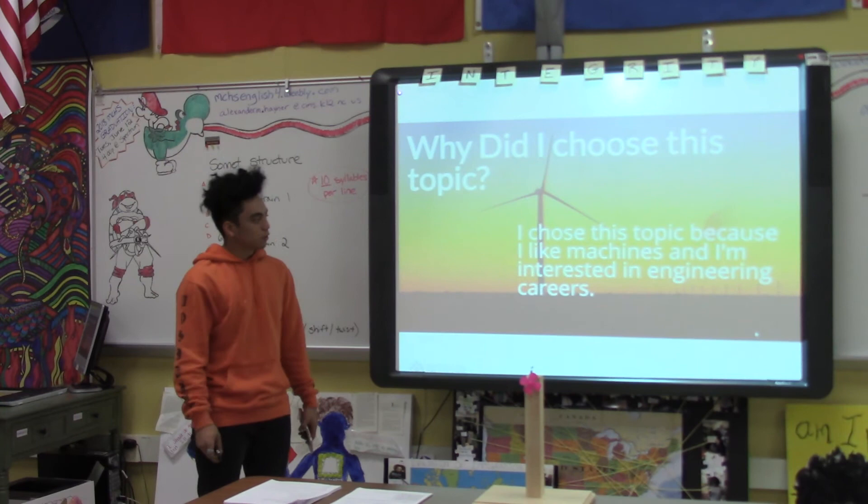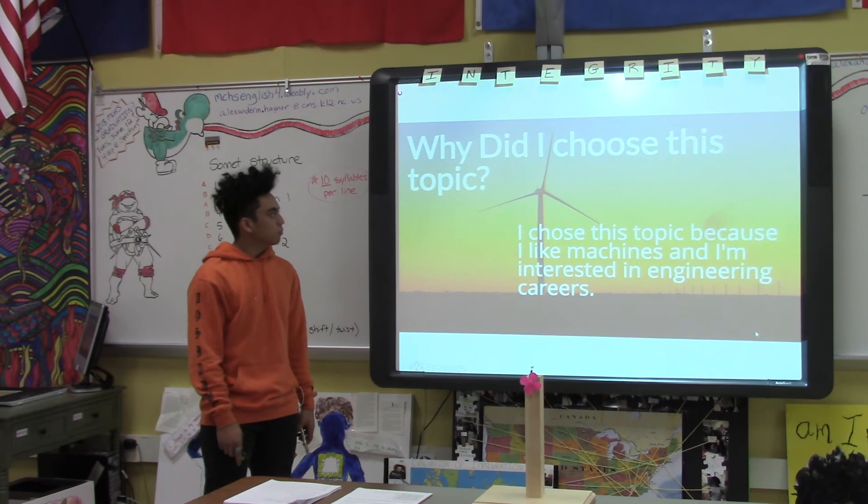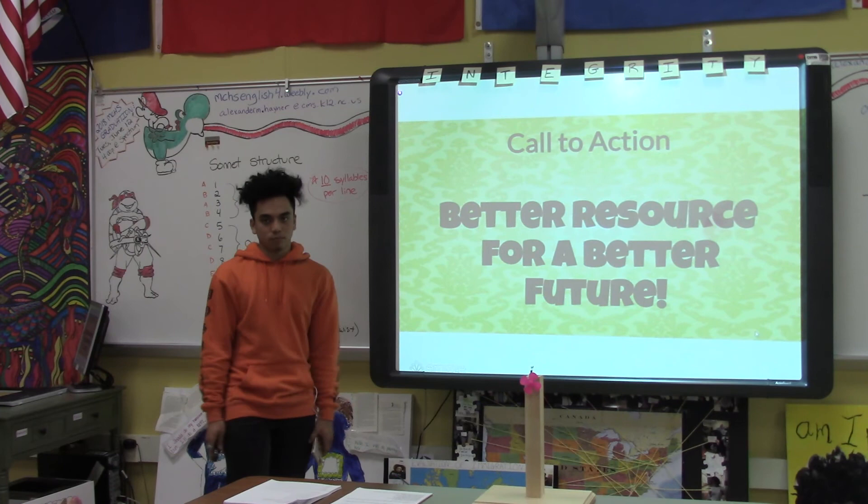So why did I choose this topic? I chose this topic because I like machines and I'm interested in engineering careers. My call to action is: better resources for a better future. Thank you. Do you have any questions?